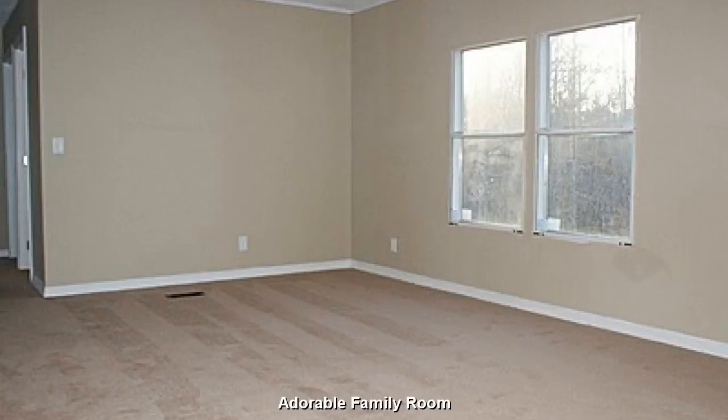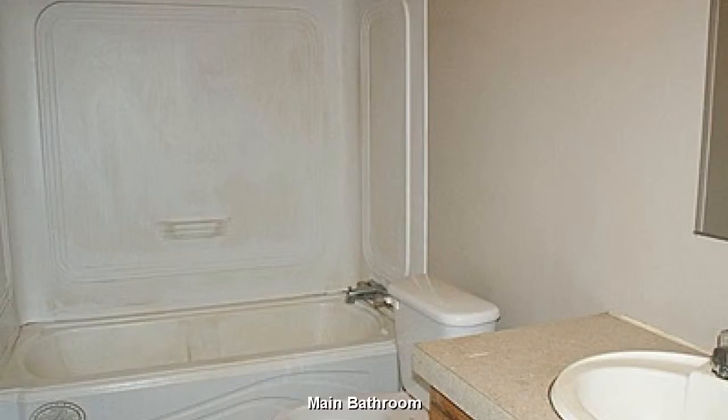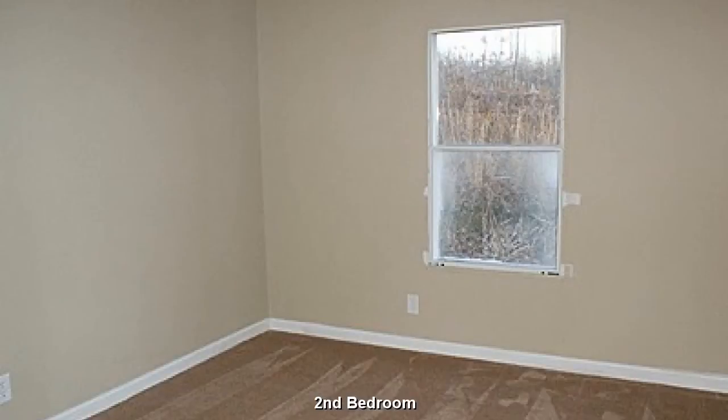An adorable, open family room. With a bit of creative touch this will be quite the cute little bathroom. Your children will enjoy the plentiful play space in this bedroom.